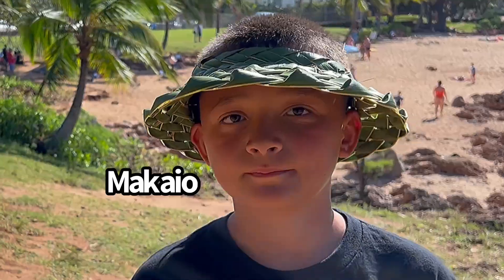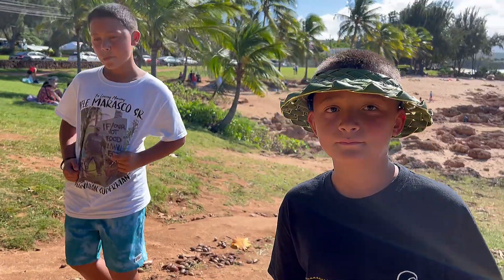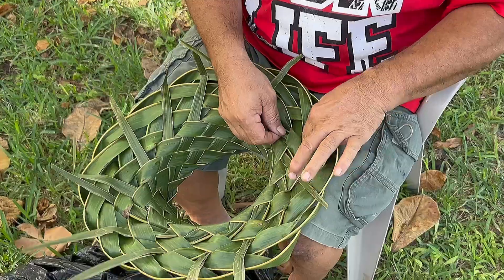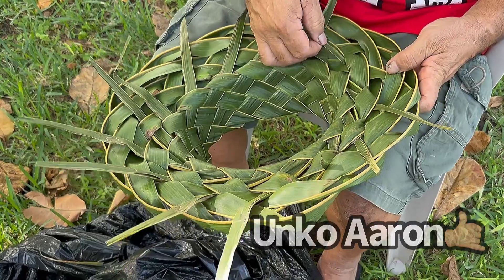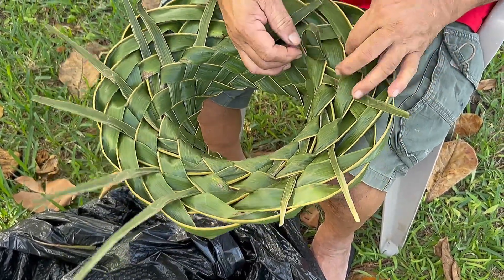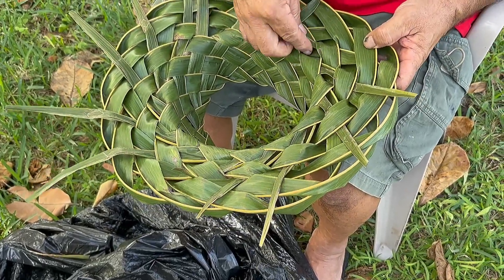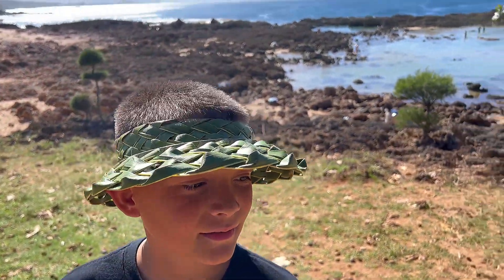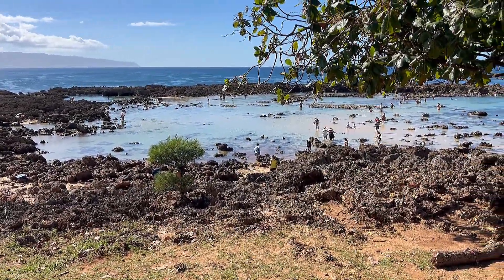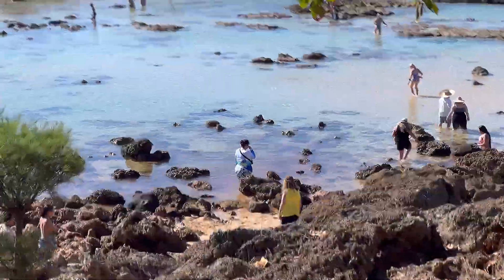Boys — here are my youngest ones. We got Mikhail and Kona. You guys excited to go into Sharks Cove? You got your coconut hat — where's your coconut hat from? It's from Uncle Aaron. So you guys ready to go down and check it out, see some Sharks Cove action? Let's go.